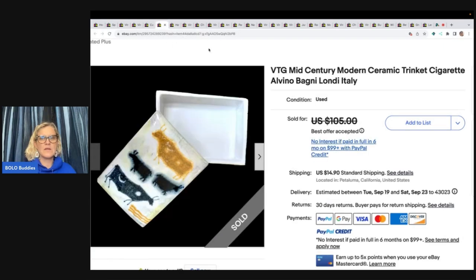Mid-century modern ceramic trinket, Alvino Bagni, Londi, Italy. She got it at an estate sale for $10, listed for $10, and took a best offer of $75 plus shipping.